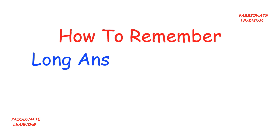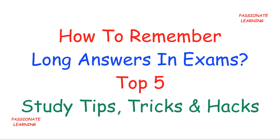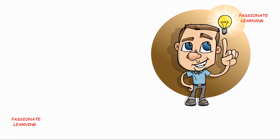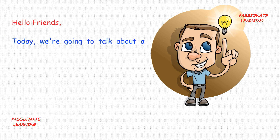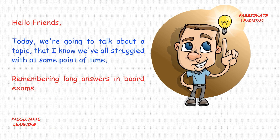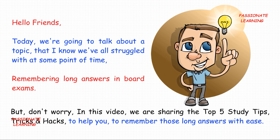Hello friends! In today's video we would be discussing how to remember long answers in exams — the top 5 study tips, tricks and hacks. Today we are going to talk about a topic that we've all struggled with at some point, and that is remembering long answers in board exams. But don't worry, in this video we are sharing the top 5 study tips, tricks and hacks to help you remember those long answers with ease.